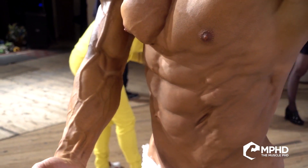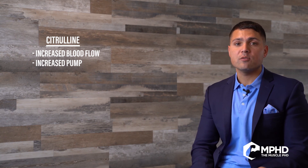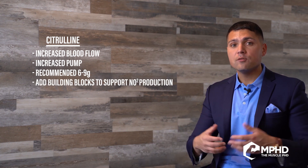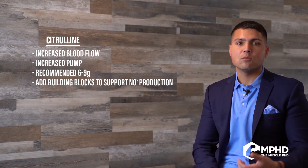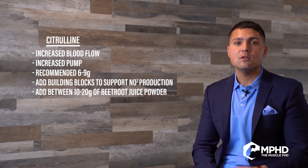For citrulline — that's important for blood flow, and everyone wants a bigger pump — I'd recommend anywhere from 6 to 9 grams to maximize the pump. You also want to provide building blocks for nitric oxide to really amplify the pump itself, and that's going to be beetroot juice powder. For that, you're talking about anywhere from 10 to 20 grams of beetroot juice powder.